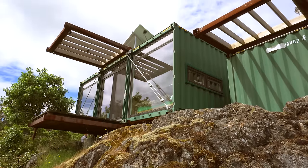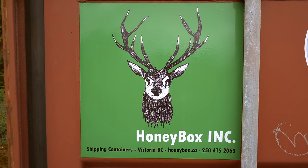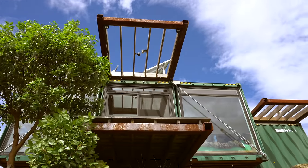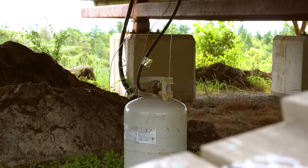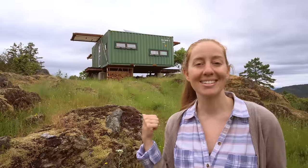Hey everyone, we're here in British Columbia checking out this shipping container studio. It was built with three 20-foot shipping containers by a company named Honey Box. We're here with Adam to take a full tour. It's completely off-grid — it collects rainwater, has a composting toilet, solar power, uses propane for the fridge, cooking, and hot water, and there's a wood stove for heat. Let's go take a look inside.